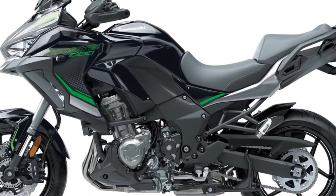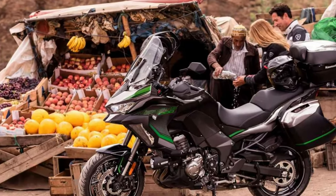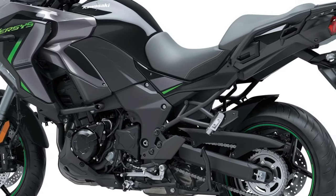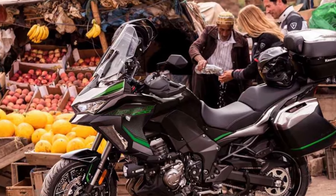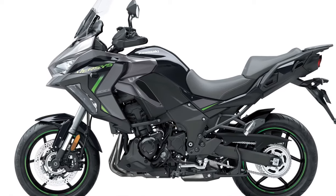The 2025 Kawasaki Versys 1100 SE represents the pinnacle of versatility in the Adventure Touring segment. Combining comfort, performance, and cutting-edge technology, this motorcycle caters to both spirited riders and those who enjoy long-distance travel.